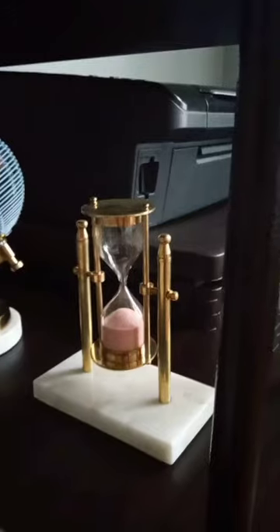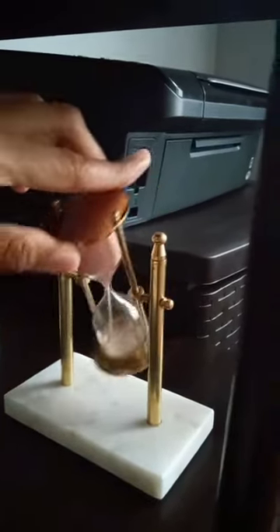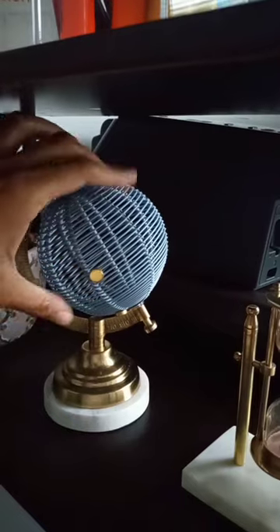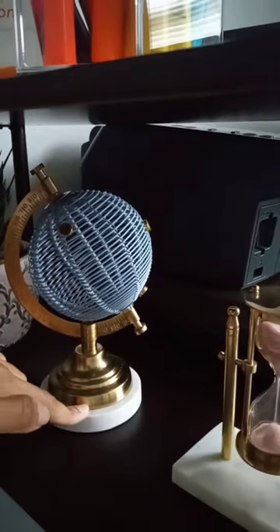I like this cool marble hourglass — that's such a cool accessory and it actually works. Cool globe that can spin, and you can take little pictures or sticky notes — these are magnetic and you can actually stick them to the globe. It's marble based as well.